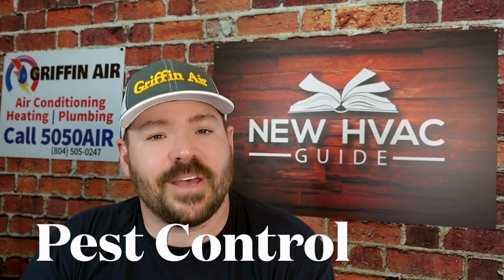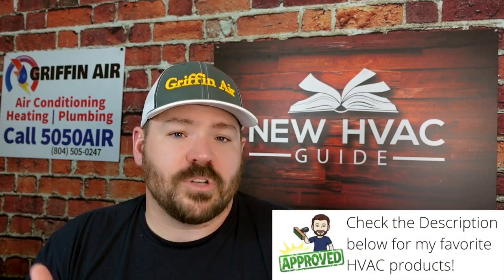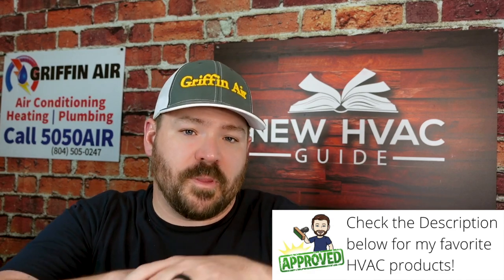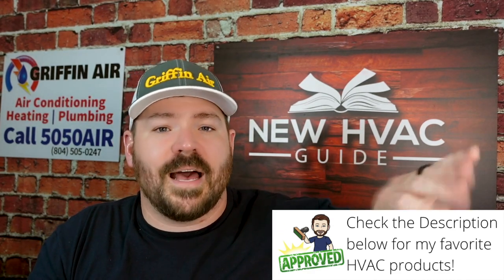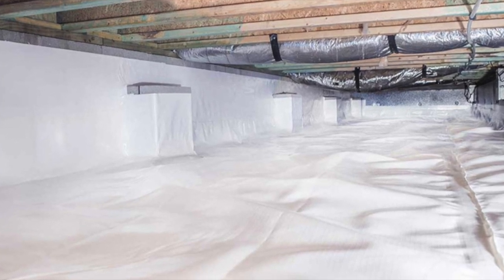Number two: eliminate pest invasions. A lot of folks, when they encapsulate their crawl space, dramatically inhibit pests from coming into their home — things like spiders and bugs. By encapsulating your crawl, not only is it airtight, but it's also pest-tight, so you're keeping out pests that would otherwise make it into your home. This also gets back to corner-cutting companies that just put plastic down without creating that full barrier all the way around to keep those pests out.